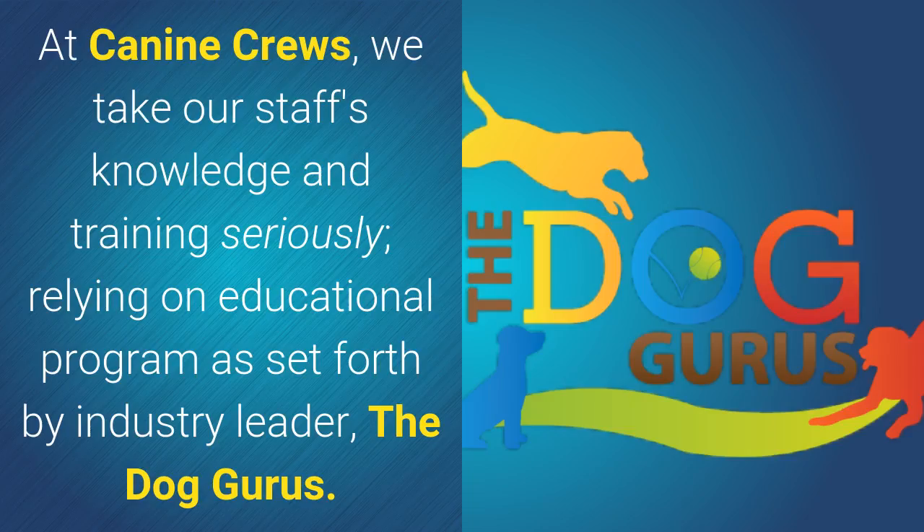At Canine Cruise, we take our staff's knowledge and training seriously, relying on educational programs as set forth by industry leader, the Dog Gurus.